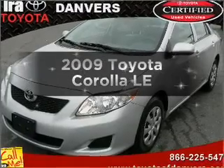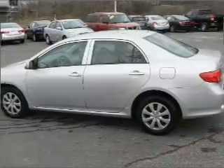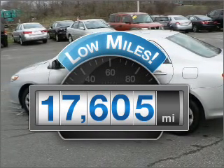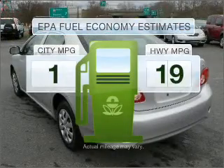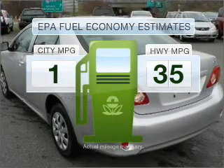Introducing the 2009 Toyota Corolla. If you're looking for an automobile with great attributes, look no further. With low miles, this automobile will take you far and get you where you want to go. Run all over town and back home again without worrying about filling up when driving this fuel-efficient ride.